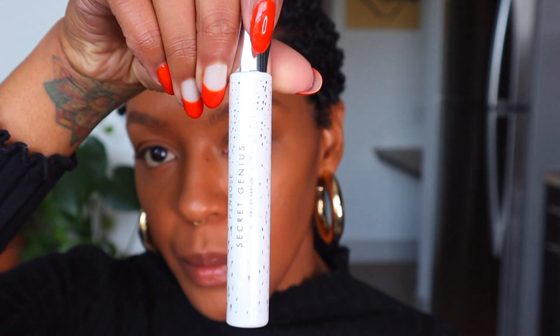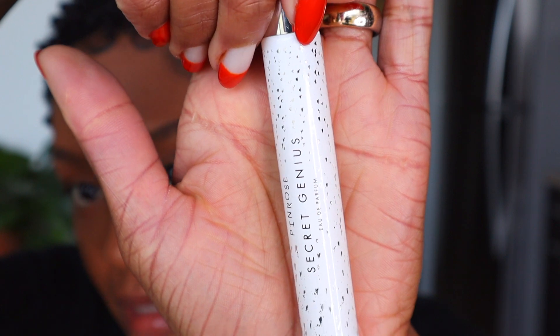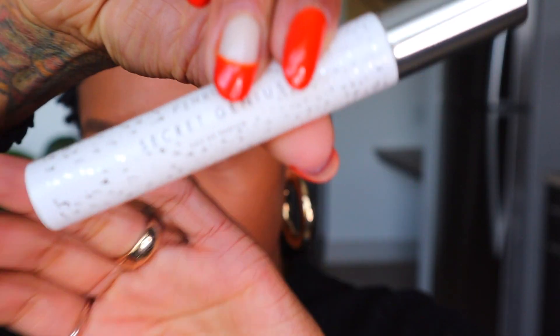Alright, so that is the face! It's very natural glow — that is usually what I go for. I like it, it's cute. You can still see my blemishes, you know — it's nothing too cakey, it's very natural. For perfume I'm going in with Secret Genius. I love this, it smells so good — just put it everywhere.